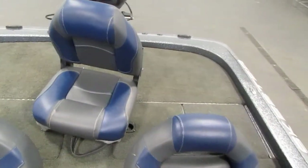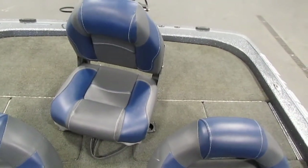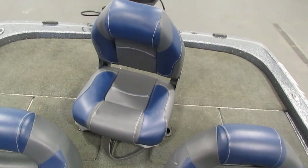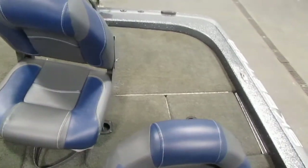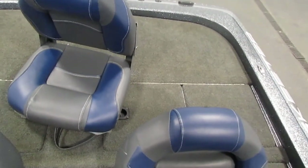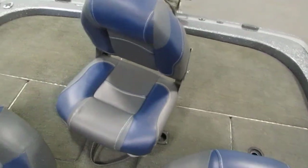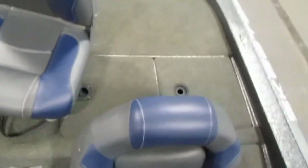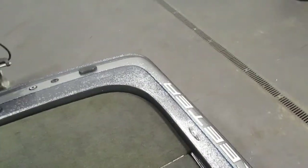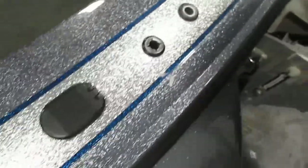In the stern you have a raised casting platform including a dual lid stern divided livewell system with manual and auto-fill. You also have the insulated livewell lids, removable stern fishing seat, two stern storage compartments, and a battery fuel storage compartment. Also in the back you have a Minn Kota 3-bank onboard battery charger.